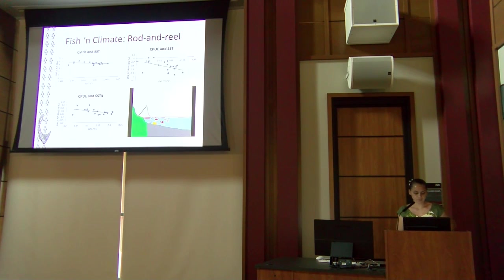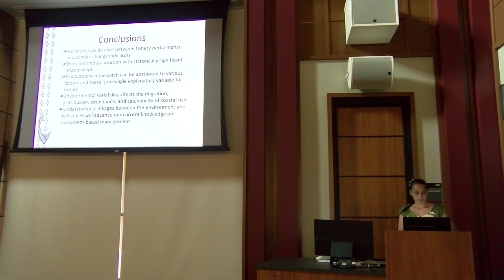For rod and reel, catch and CPUE were both correlated with SST and SSTA — because warmer nearshore waters push fish further out, requiring more effort. While relationships exist between fishery performance and environmental parameters, we are careful not to imply causation. We need a better understanding of climate change indicators to explain fishery performance trends.